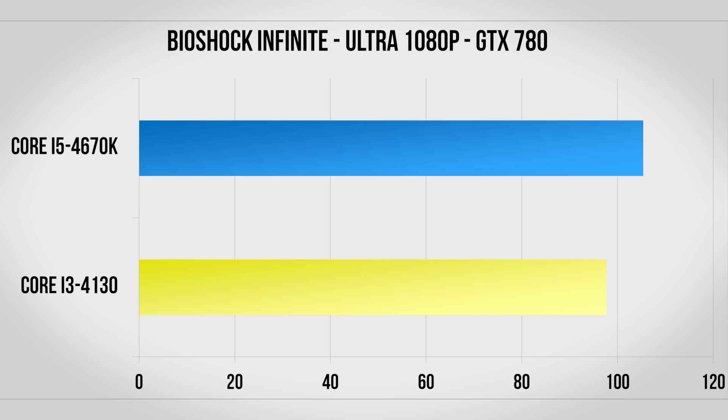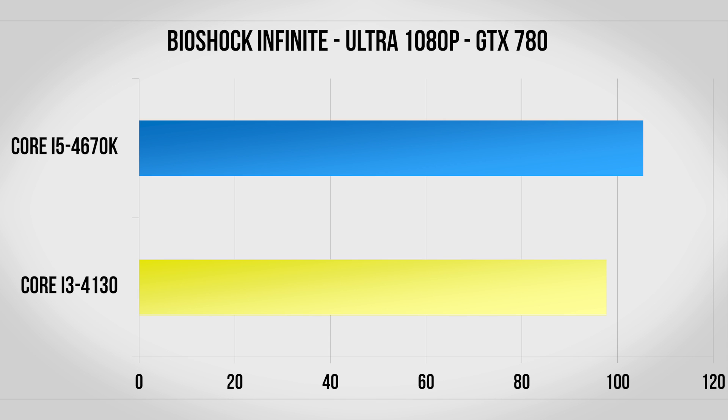Bioshock Infinite is just like Battlefield — we do see an improvement but since the graphics are already maxed out the difference between 90 and 100 frames per second is mostly academic. Finally with Metro Last Light we see the biggest improvement yet with nearly 20 more frames per second with the Core i5 compared to the Core i3.